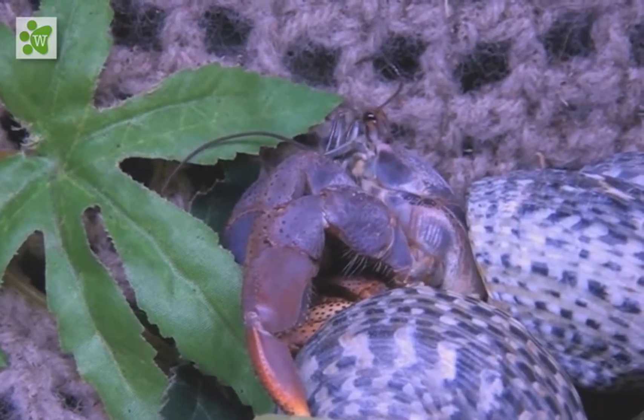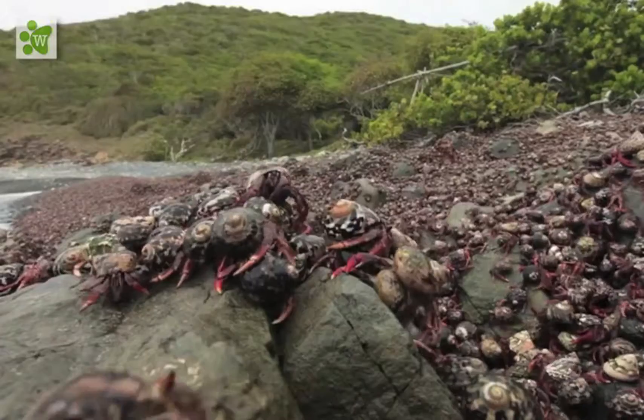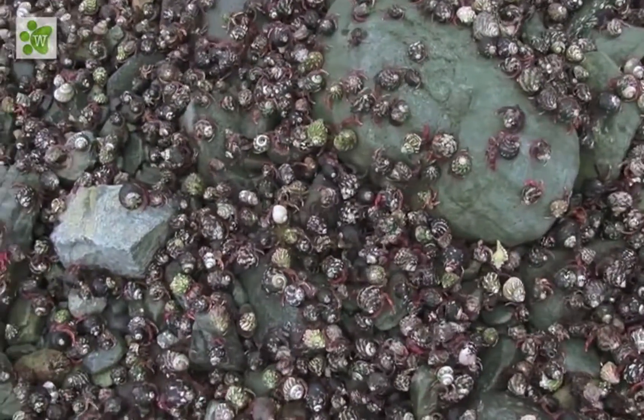Hermit crab species range in size and shape, from species with a carapace only a few millimeters long. They can live for about 70 years and some can grow to a very large size.